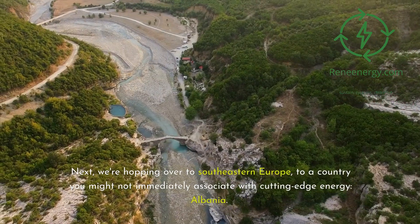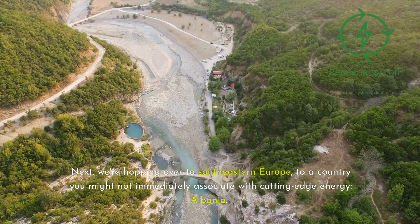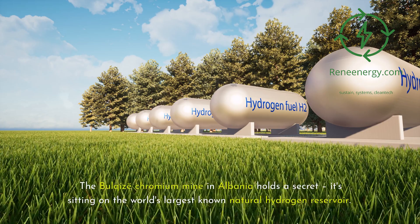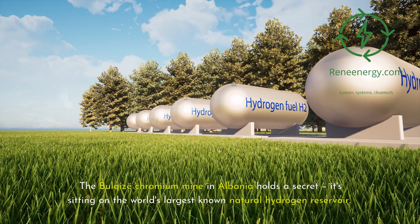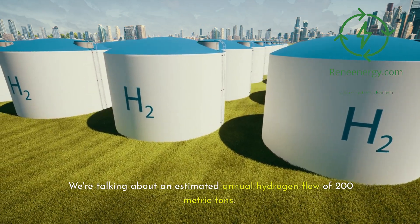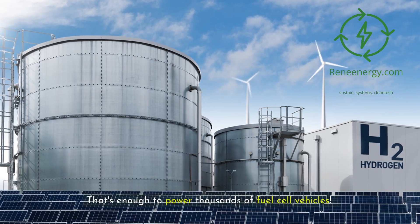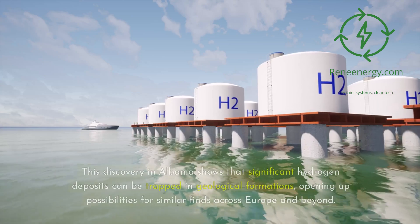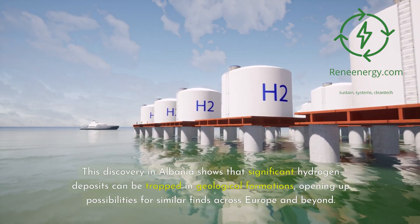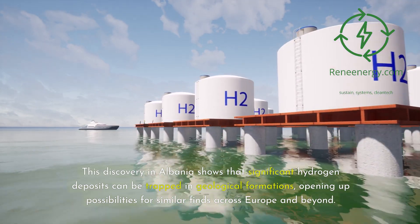Next, we're hopping over to Southeastern Europe, to a country you might not immediately associate with cutting-edge energy: Albania. The Bulkis chromium mine in Albania holds a secret — it's sitting on the world's largest known natural hydrogen reservoir. We're talking about an estimated annual hydrogen flow of 200 metric tons, enough to power thousands of fuel cell vehicles. This discovery shows that significant hydrogen deposits can be trapped in geological formations, opening up possibilities for similar finds across Europe and beyond.